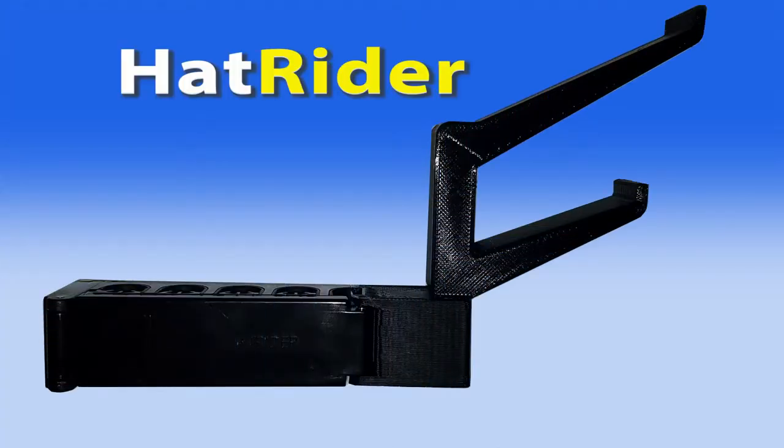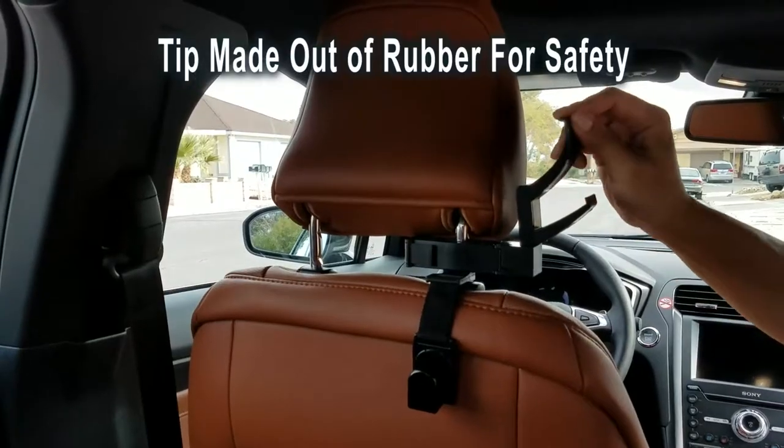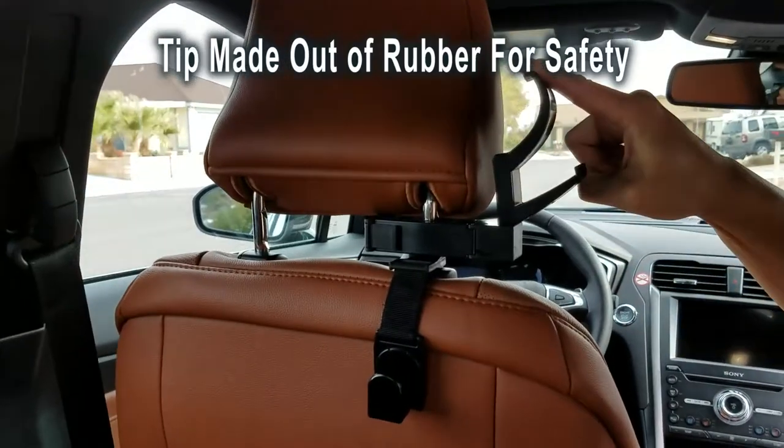Now there is. Introducing HatRider, the revolutionary new automotive hat storage solution. HatRider is the traveling hat's best friend that keeps your hat safe and in reach at all times.